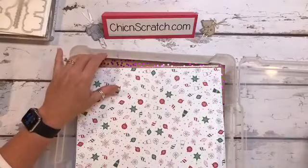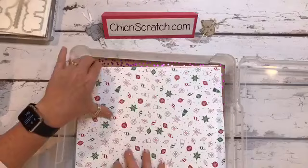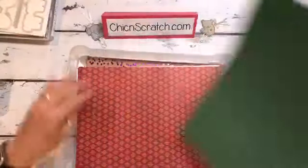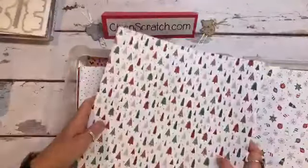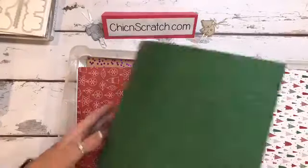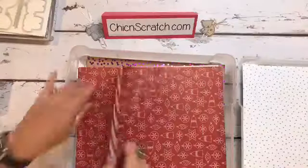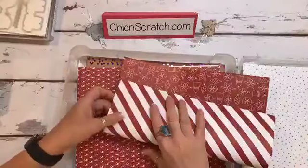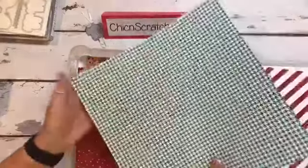Okay, here goes the Christmas paper — yay! I think it's called Be Merry. Here is sheet number one and here's the back side. Oh, I love this paper. I'm so happy to have some Christmas stuff in the annual catalog. Oh, I love this one. And we can use the opposite side. Beautiful.